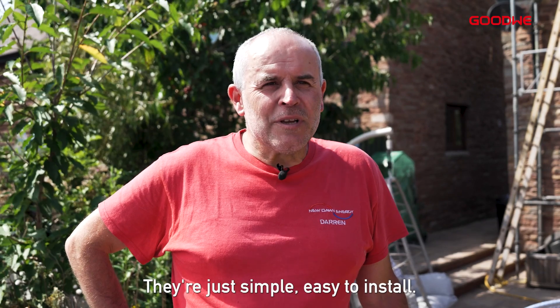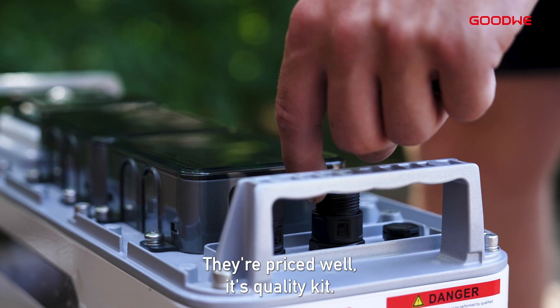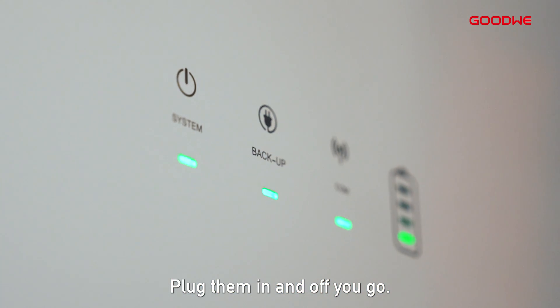They're just simple, easy to install. They're priced well, it's a quality kit — plug them in and off to go.